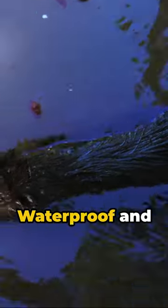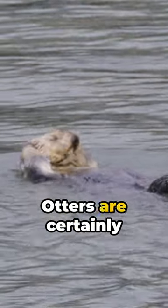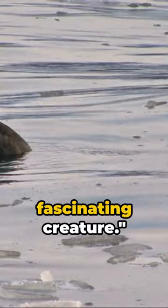And let's not forget, they've got a built-in fur coat. Waterproof and insulating, it's perfect for those chilly swims. Otters are certainly an adorable and fascinating creature.